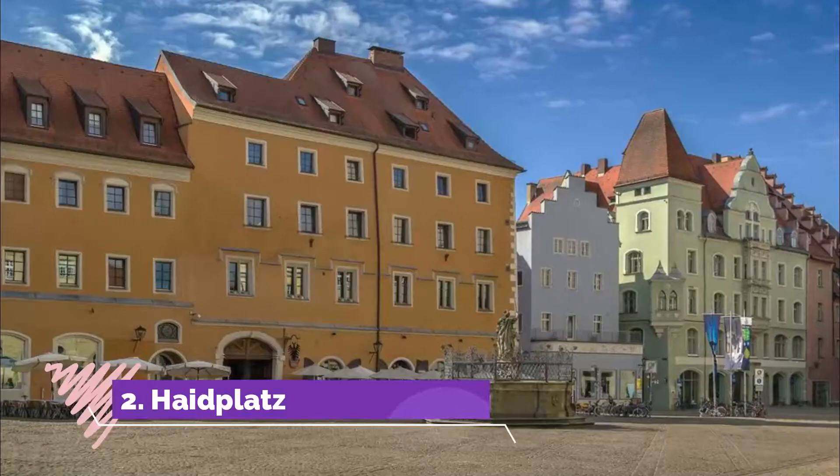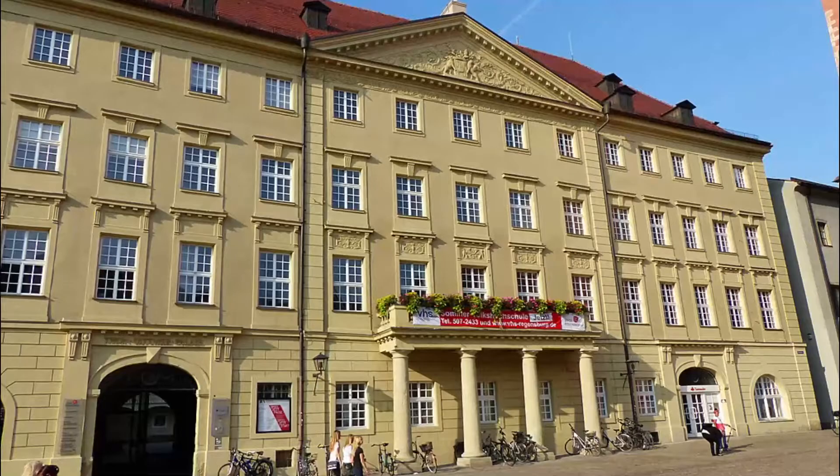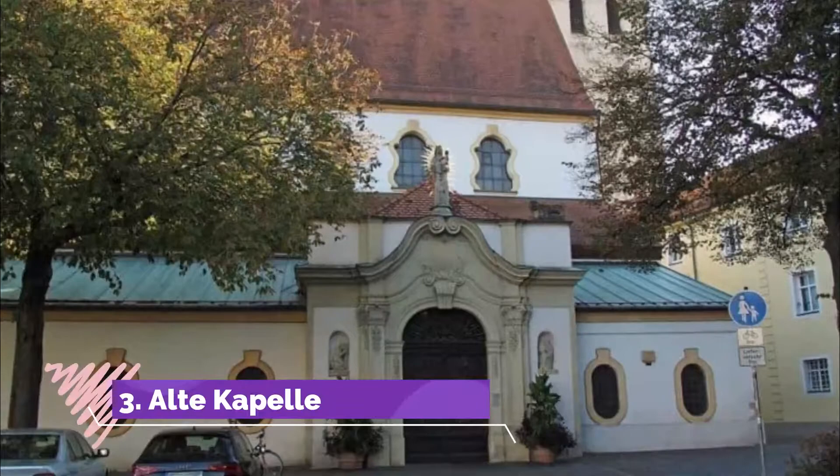Number two: Haidplatz. A triangular square in the center of the old town, Haidplatz was the scene of jousting tournaments in the Middle Ages. The dominant building is the fortress-like Golden Cross, a patrician house with the oldest elements.